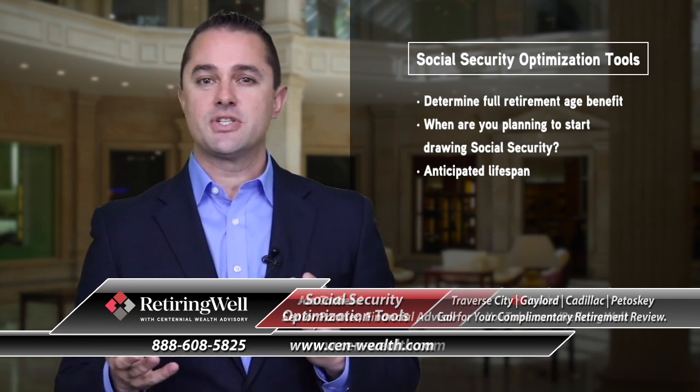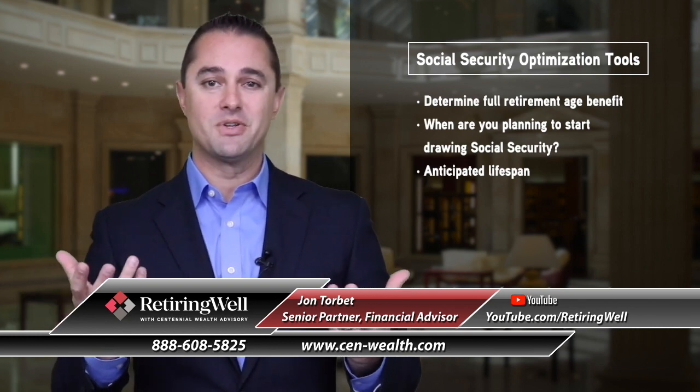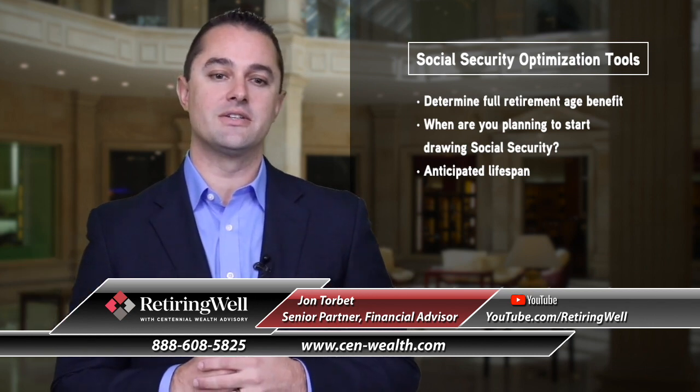So maybe it's starting at age 62, or maybe you wait until age 70. You'll see on your benefits that between that time frame they double if you delay your Social Security benefits till age 70.